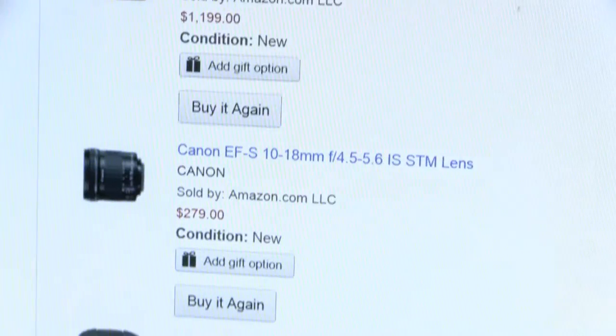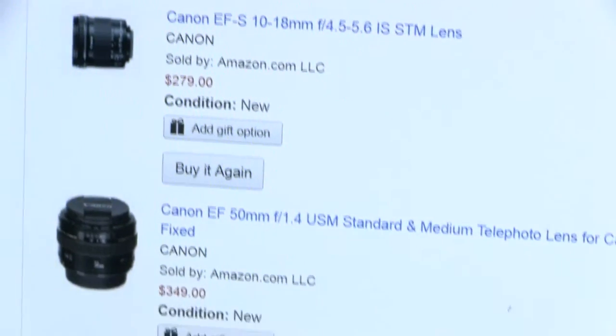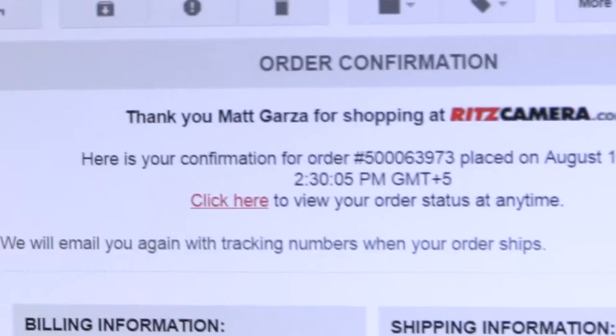Yes! Look at that. It's delicious. Oh, you want more? Yes. Mmm.